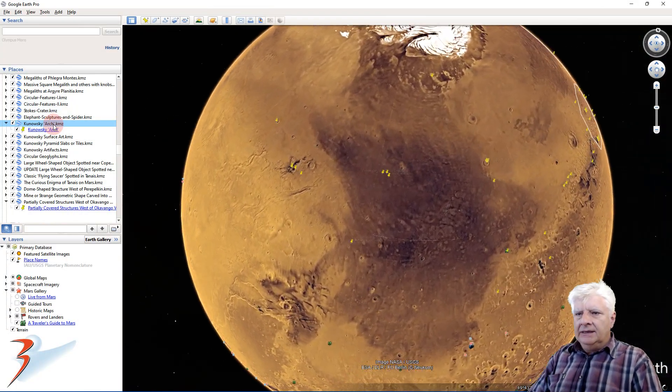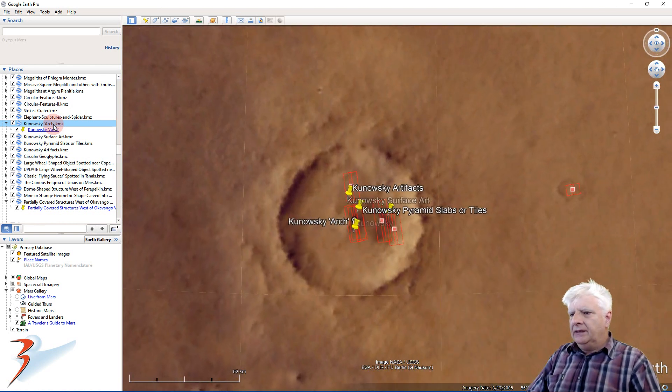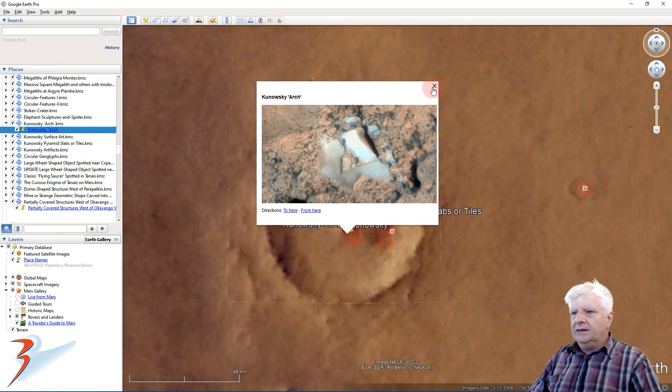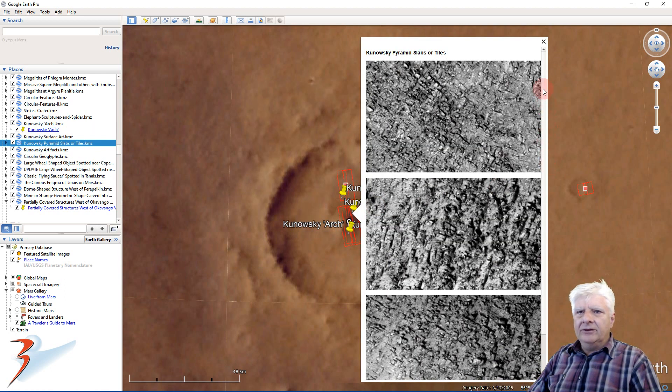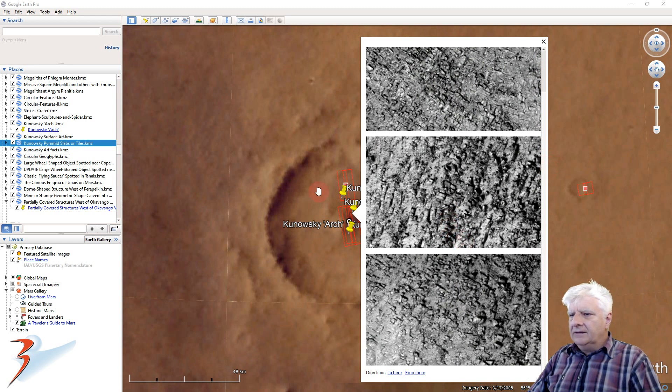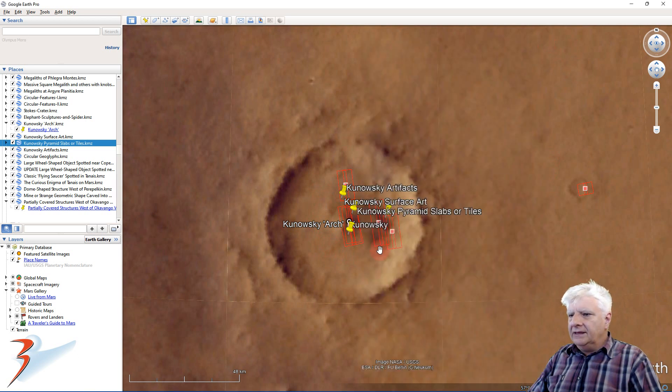Let's zoom in to Acidalia Planitia to Kanowski — and there's a look at the strange sort of triangular, almost like a capital letter A type of object. And then some of the other anomalies close by. We have rows and rows of these blocks; each block is about 5 meters in length. They look almost like tiles. Could this have been an ancient pyramid that was totally devastated in the past?